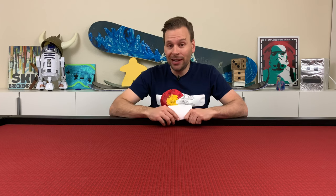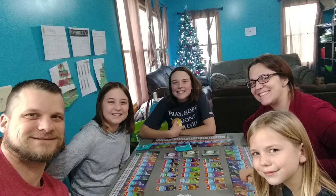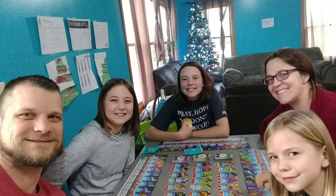In December for my monthly giveaway, I gave away a copy of Space Base to one of my subscribers, and the winner was a guy by the name of Jeremy. He sent me a picture of him and his family playing Space Base. What a great looking family, enjoying time together playing a board game. I love it.